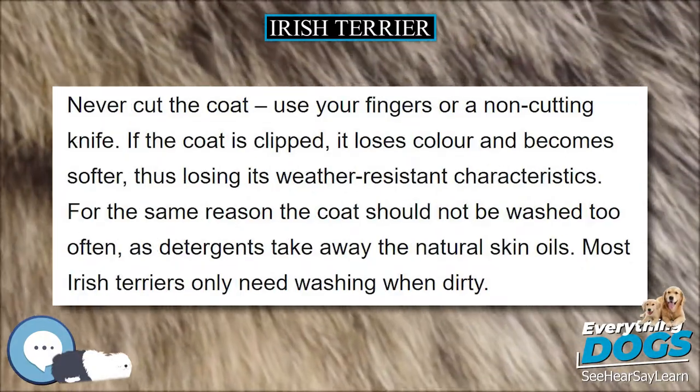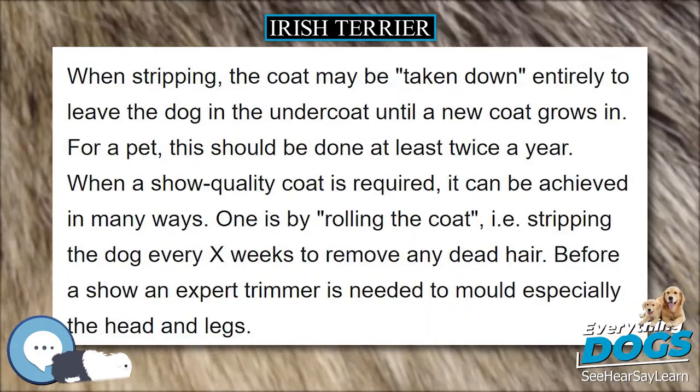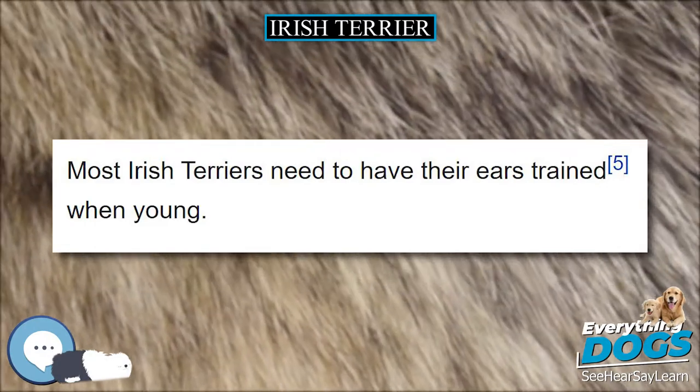The chin is accentuated with a small beard. The beard should not be as profuse as that of a Schnauzer. The eyes should be dark brown and quite small with a fiery expression, topped with well-groomed eyebrows. The whole head should have good pigmentation.